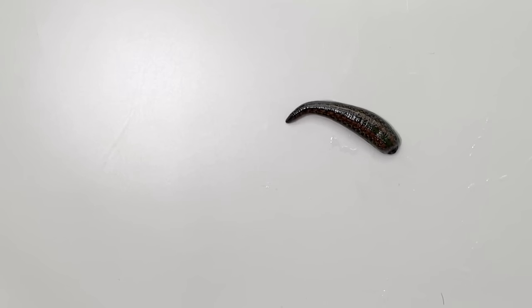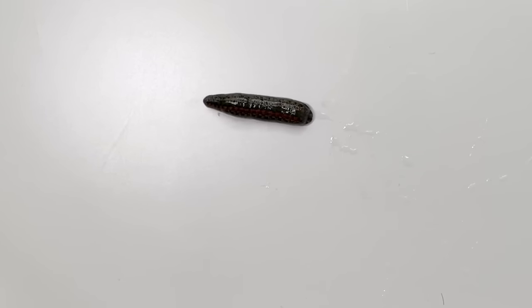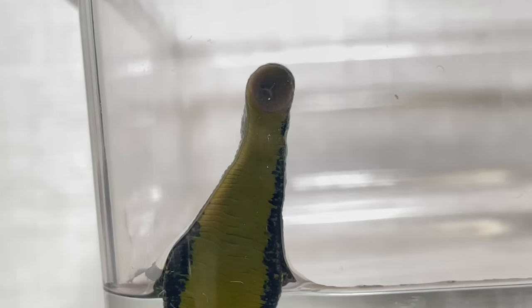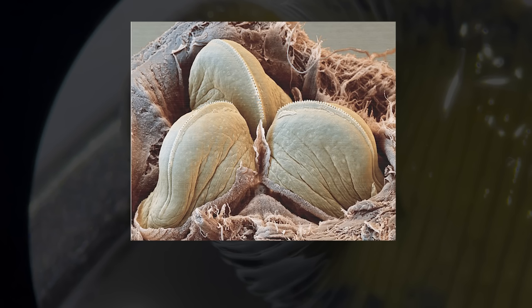On land, a leech moves by attaching and detaching the front and back suckers one by one. Moreover, if you take a closer look at the head, you can see a Y-shaped pattern — this part is the jaw. When you magnify it under a microscope, you can observe three jaws inside the mouth. Each of these jaws has around 100 tiny teeth.